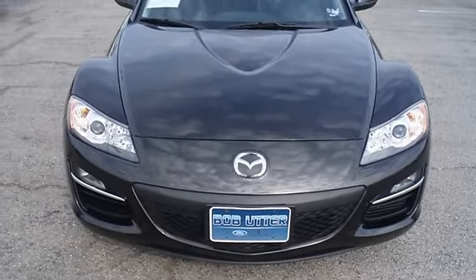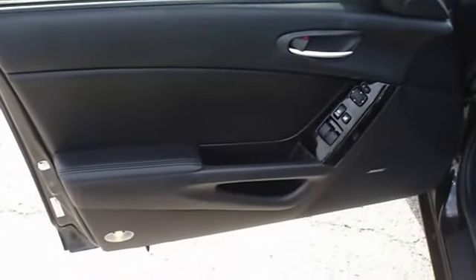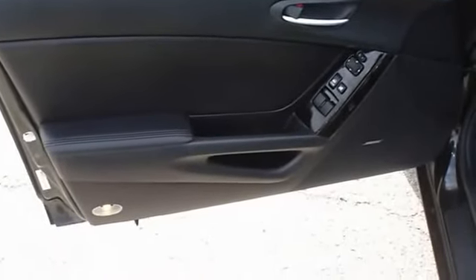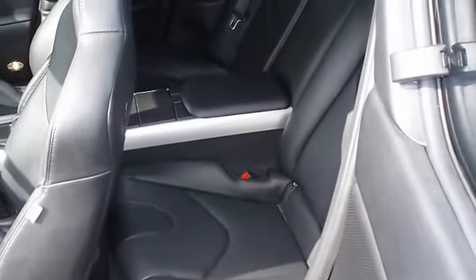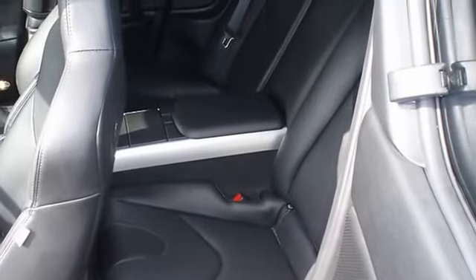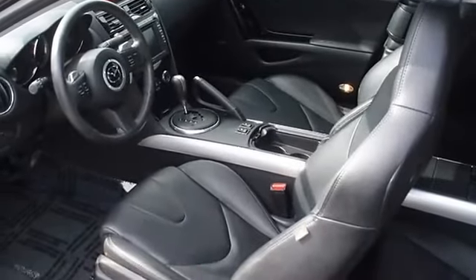power mirrors, power seats, power sunroof, navigation, and so much more — with just eleven thousand fifty-three miles, this car is barely broken in. One hundred percent AutoCheck guaranteed. The interior of this vehicle is virtually flawless.